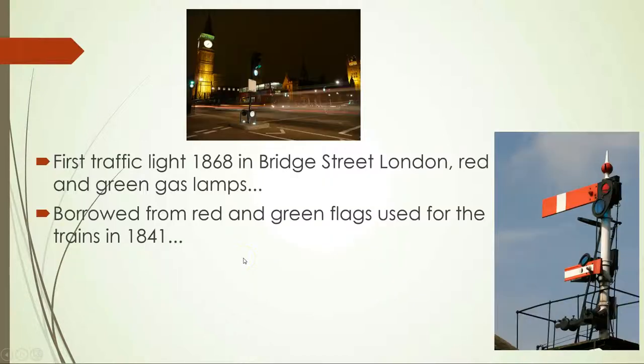Basically, the first traffic lights were in 1868 on Bridge Street in London, which is where I live. And they used red and green gas lamps. An interesting thing about that is the first gas lamp on Bridge Street had a leak, and the guy using it unfortunately died in an explosion. So traffic lights didn't get off to a good start.